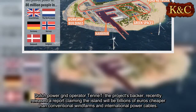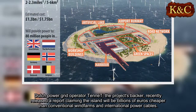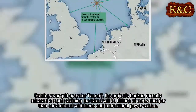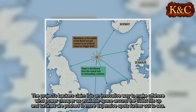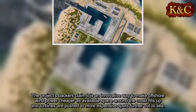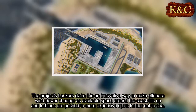Dutch power grid operator Tenet, the project's backer, recently released a report claiming the island will be billions of euros cheaper than conventional wind farms and international power cables. The project's backers claim it is an innovative way to make offshore wind power cheaper as available space around the coast fills up and turbines are pushed to more expensive spots further out to sea.